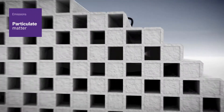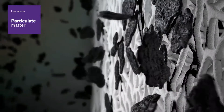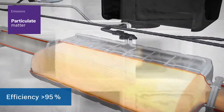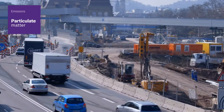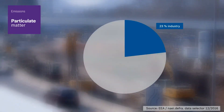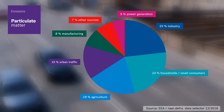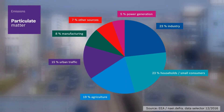Thanks to particulate filters, modern diesel engines now emit virtually no particulates from the Euro 5 standard up, as modern diesel particulate filters have an efficiency of over 95% and filter out even the smallest nanoparticulates. The European Environment Agency has identified where the particulate matter in cities in the UK comes from. The particulate pollution caused by urban traffic consists mainly of dispersion of dust and brake wear.